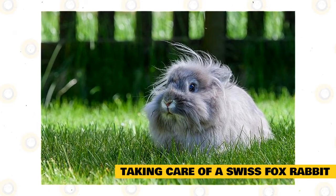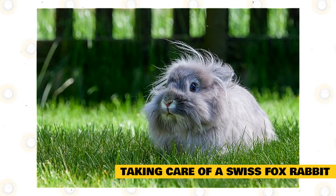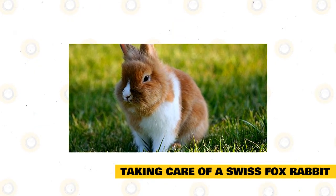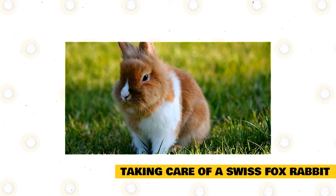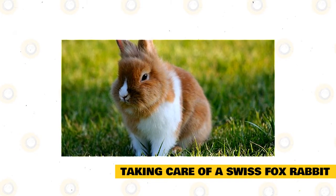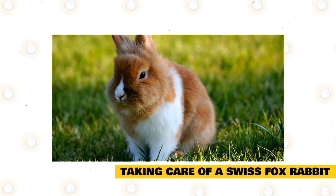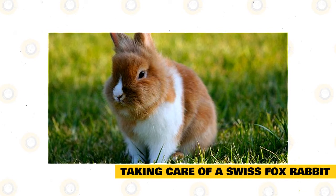Almost all rabbits require about the same kind of enclosure or habitat setup. These rabbits are particularly well suited to living in an indoor hutch because they were bred for commercial purposes before becoming beloved pets. If needed, they could adapt to living in an outdoor hutch. However, you should expect more coat maintenance and socialization time if you opt for the outdoors.